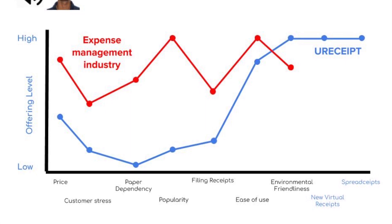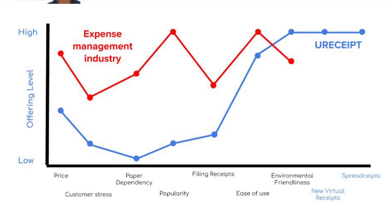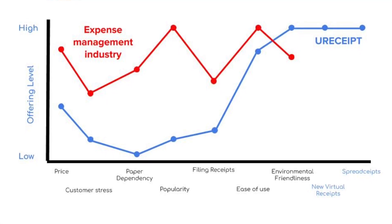However, on the other side, you can see what we have created. We've added two new blue oceans: RE receipts and spreadseets. These blue oceans are relatively more open and allow for a brighter future.